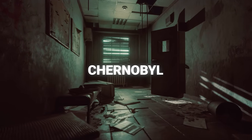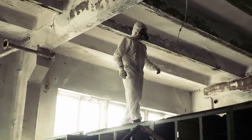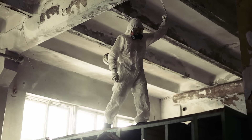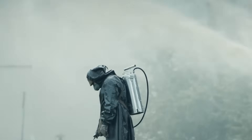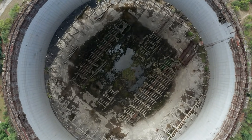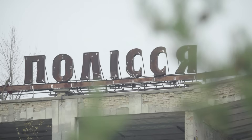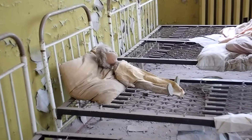Picture a steel door entombed in silence. Beyond it, a labyrinth of twisted piping, vitrified sand, and the frozen fury of the most infamous night in nuclear history. For nearly four decades, no human hand has turned its handle. But what if we did? What secrets? What dangers wait behind Chernobyl's sealed access ways to the bowels of Reactor 4?